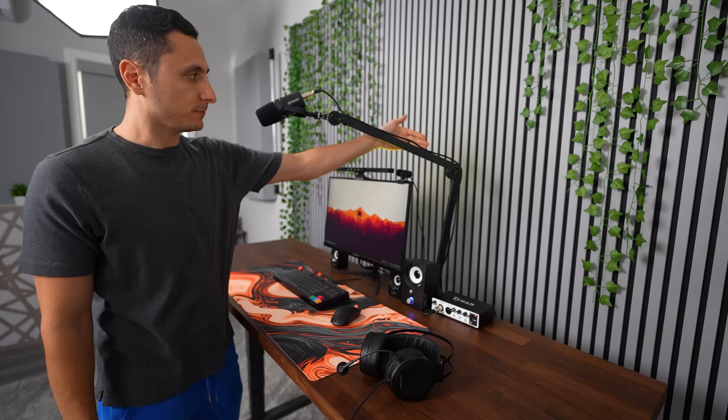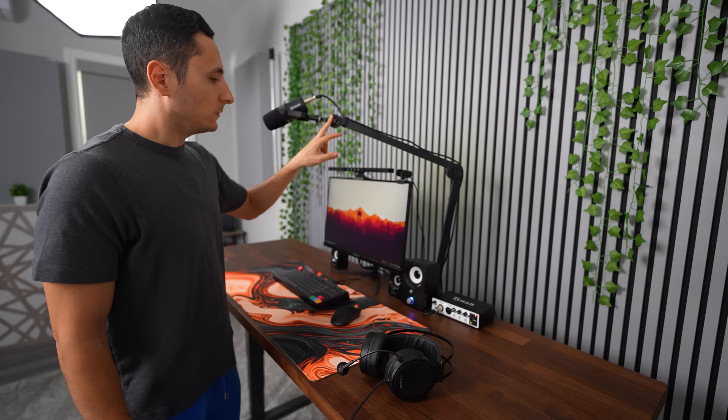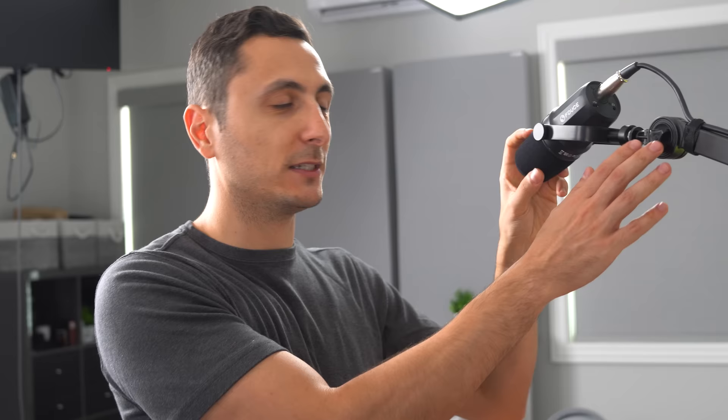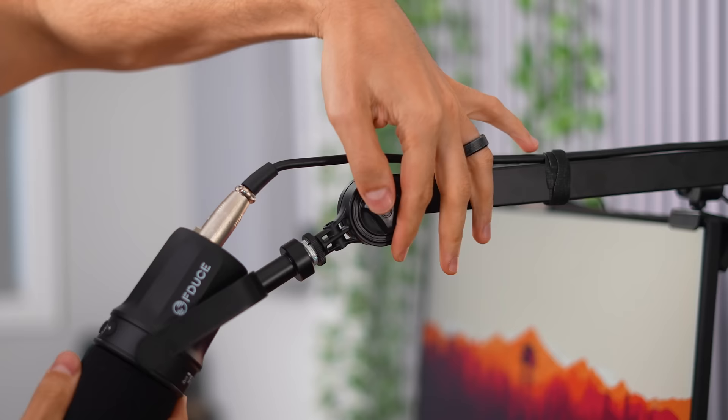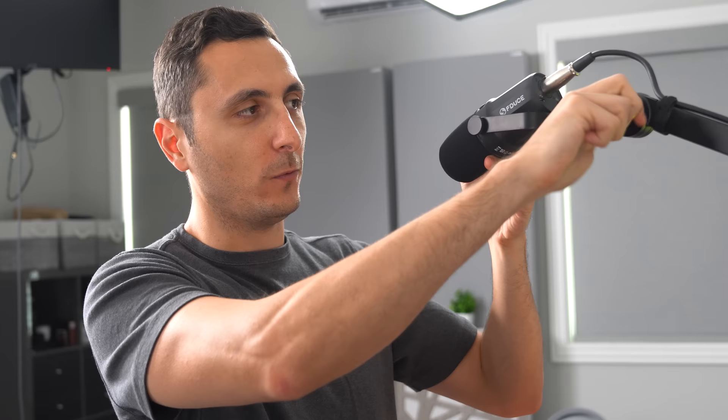Unfortunately the mic doesn't have a stand, so I had to pick up a boom arm. I thought this one was a pretty good deal on Temu — I picked it up for $38. One of the things I like about it is the reach; look how long the neck piece is. So you can bring it up over your monitor for an overhead setup or clamp it on the side of your desk — perfect for very long desks. The only thing I don't like is the tightening system. You've got three tightening areas — one in the front, one at the base clamp, and one at the neck piece — and it's not tension-based, so you have to fully loosen it to adjust the angle, which is kind of inconvenient. I prefer a tension system, but for the price I can't really complain.